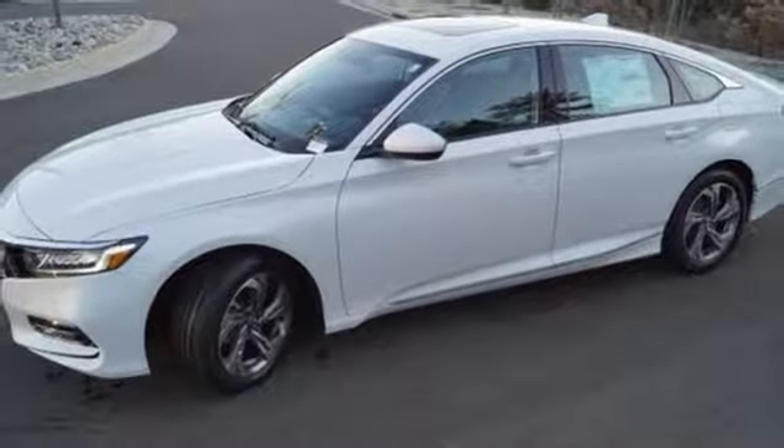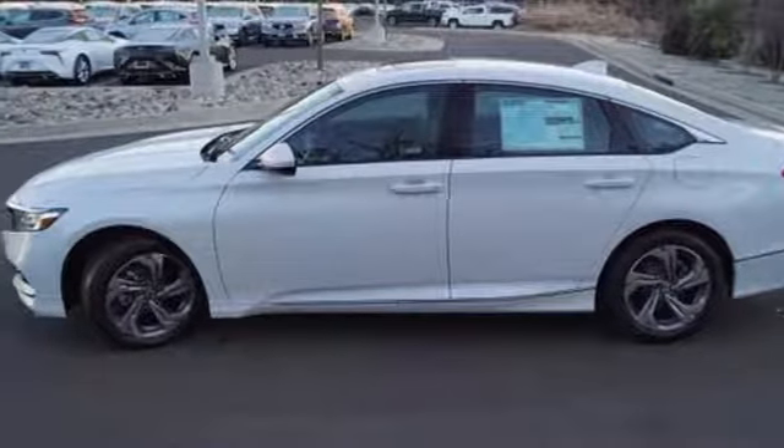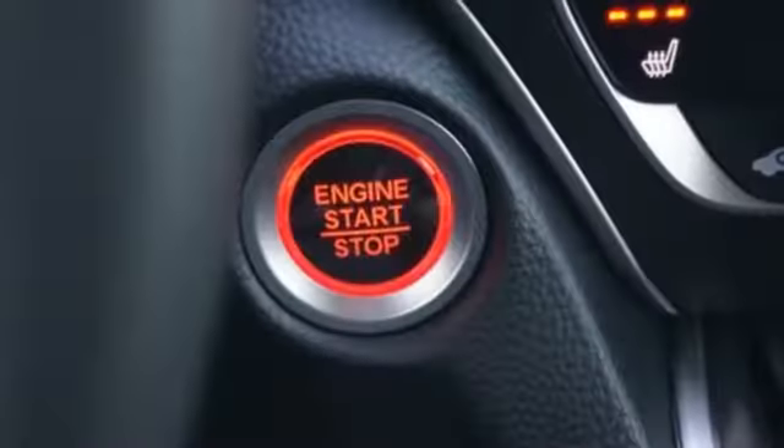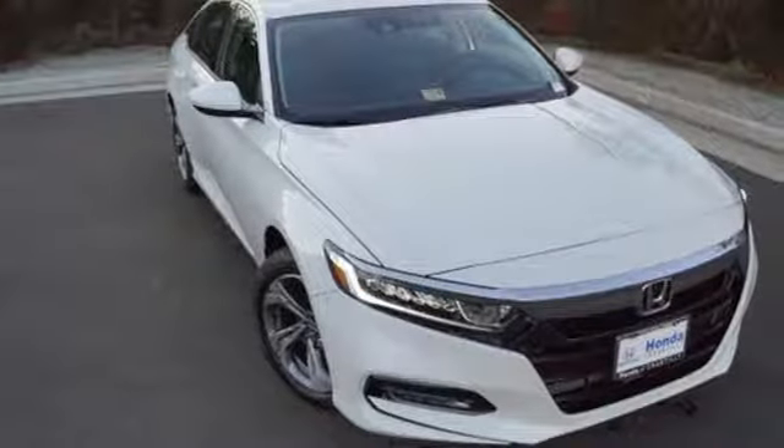Front heated bucket seats, continuously variable automatic transmission, power sliding and tilting sunroof, four-wheel anti-lock disc brakes, and a turbo in-line four-cylinder engine.